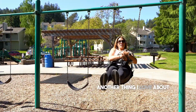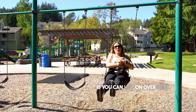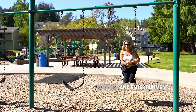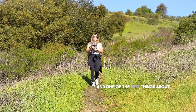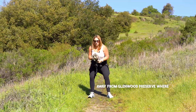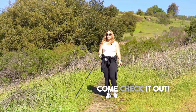Another thing I love about 912 Lundy Lane is you can hop on over to Hocus Pocus Park for hours of fun, playing, and entertainment. And one of the best things about 912 Lundy Lane is you're only a hop, skip, and a jump away from Glenwood Preserve where there's hiking trails and views galore. Come check it out.